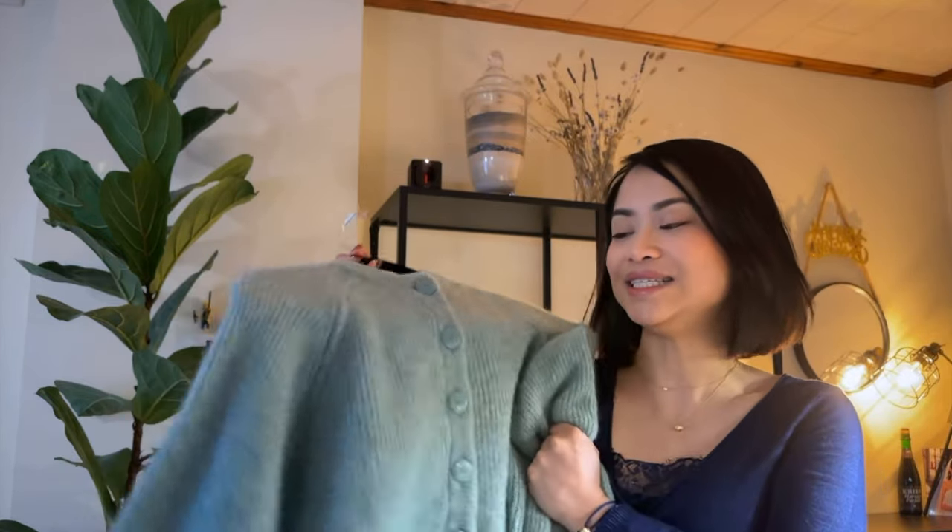So there you go, guys. Those were the two items I've recently added to my Cezanne collection. If you have any questions about the Othello cardigan or the Clyde trench coat, let me know in the comment section below and I'll be happy to answer. If you enjoyed this video, please give it a big thumbs up. And if you're enjoying my channel but aren't subscribed yet, please consider clicking the subscribe button and the notification bell so you won't miss any of my videos. Until then, I hope to see you on my next video — stay safe. Bye!